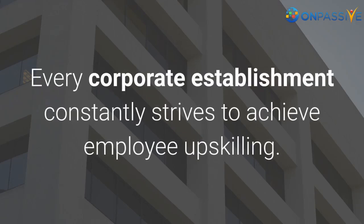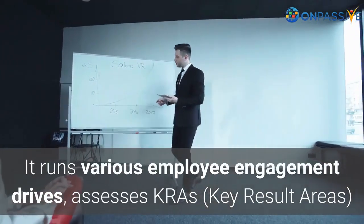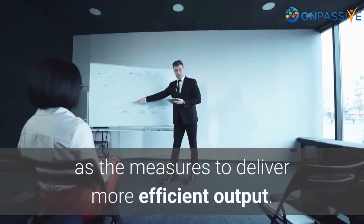Every corporate establishment constantly strives to achieve employee upskilling. It runs various employee engagement drives, assesses KRAs (key result areas), and implements learning and development programs as the measures to deliver more efficient output.